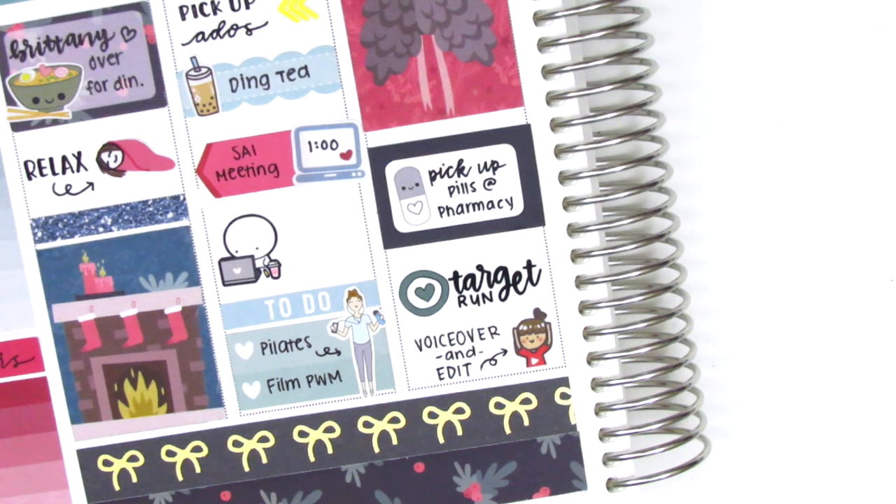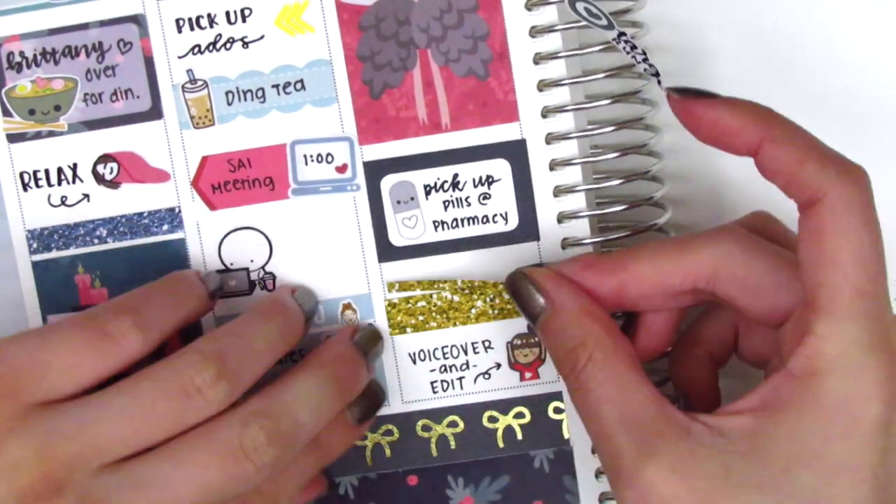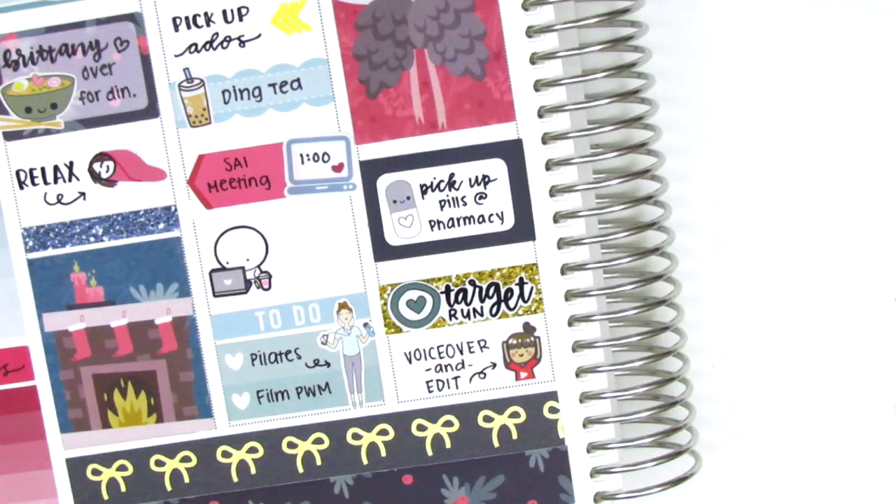I then decided I wanted a background behind my Target sticker, so I layered some washi strips that I found from an older kit that I had.